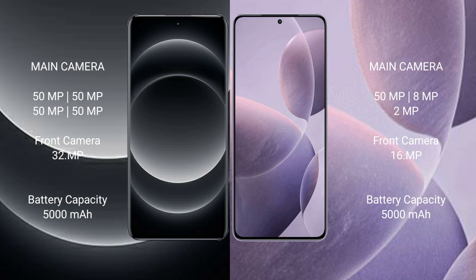Xiaomi 14 Ultra features a rear quad-camera setup: 50MP main, 50MP, 50MP, and 50MP lenses, with a 32MP front camera. Redmi K70 features a rear triple-camera setup: 50MP main, 8MP, and 2MP lenses, with a 16MP front camera.